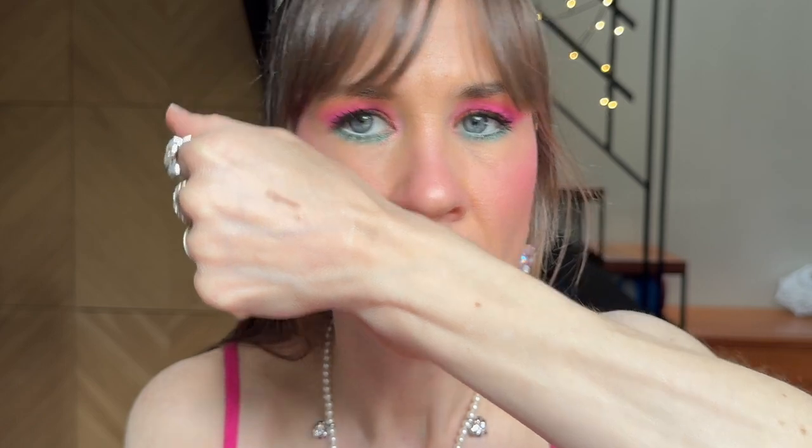I'm hoping this shade will work for me. I've never tried a brow pencil from Colourpop. It comes with a little spoolie, it looks very thin which is nice.